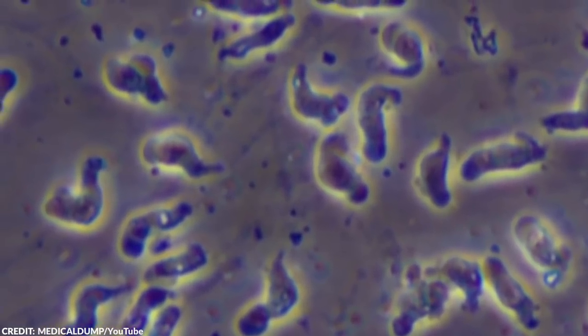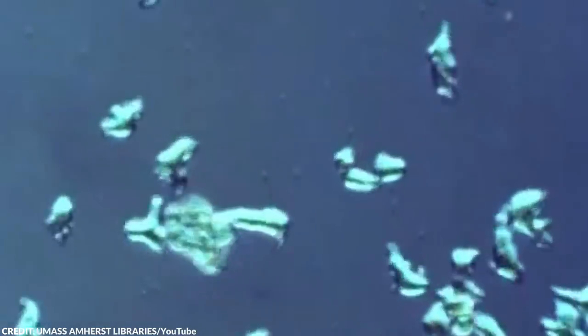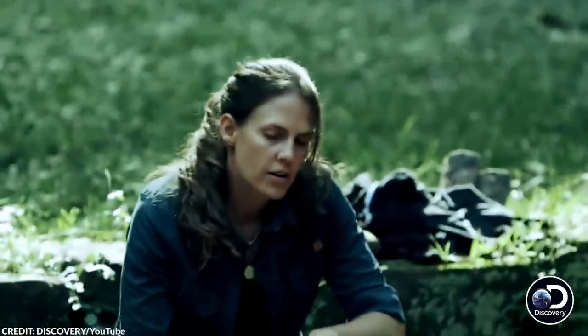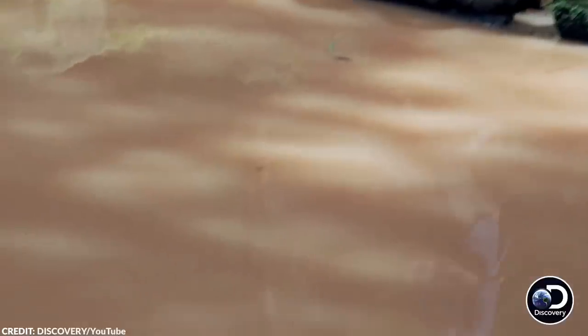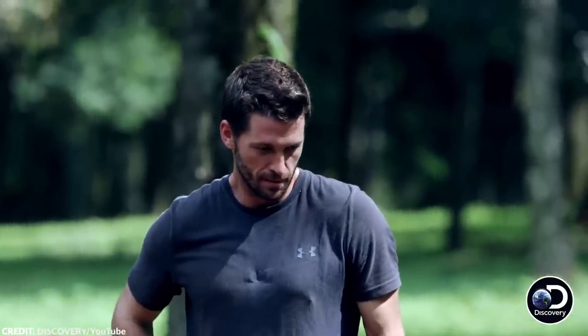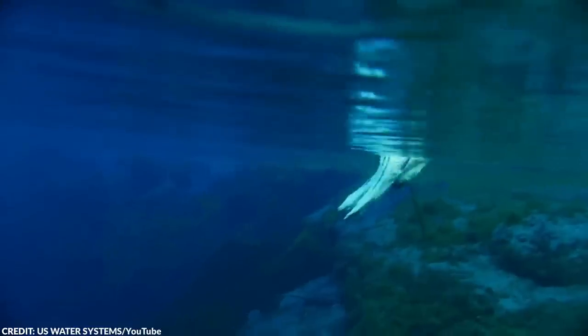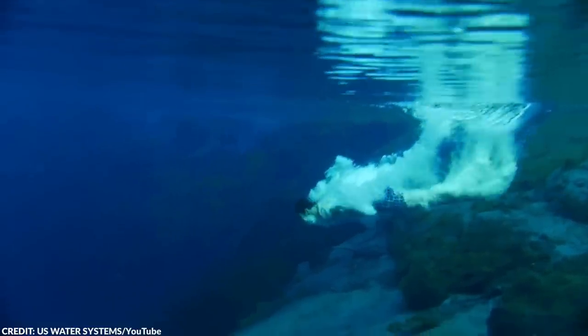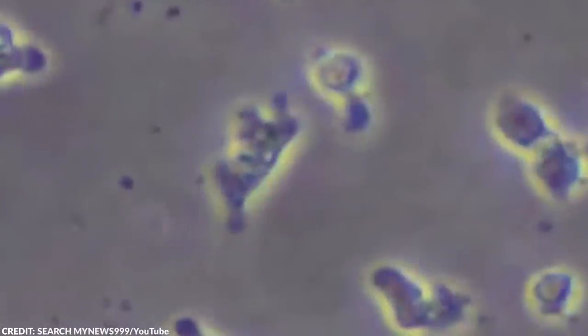Most cases of Naegleria fowleri often end with death. Once the amoeba reaches the brain, it begins destroying the brain tissue, which will lead to swelling and eventually death. You might be wondering why this organism isn't more well known and treated as a public hazard — that's because infections are incredibly rare. There were 138 people who were infected with Naegleria fowleri in the United States between 1962 and 2015. That's an incredibly low number of victims. However, out of the 138, only three people survived.